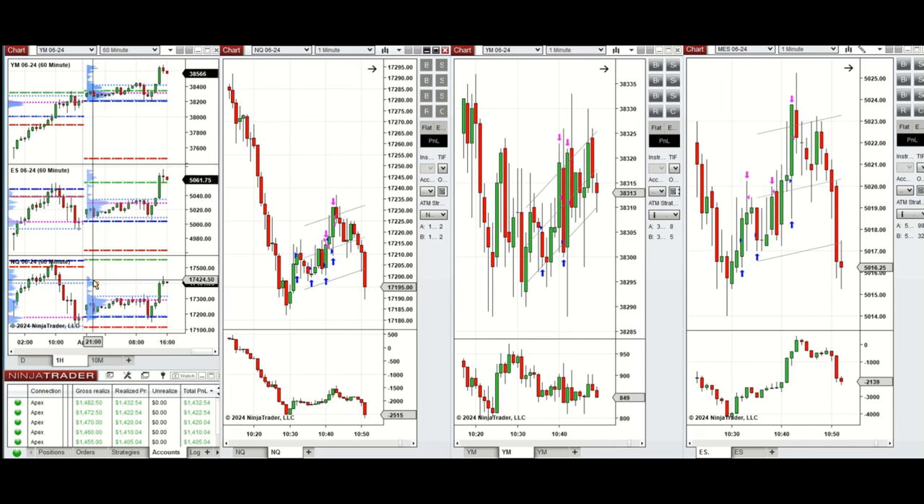If we look at the one-hour macro chart, we see that the price started to go up and tested the point of control, which was the previous level of support and resistance on all instruments during the Asian and London session, and retested this level a few times.